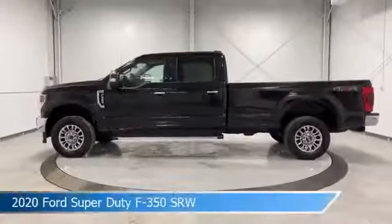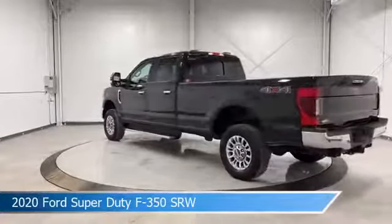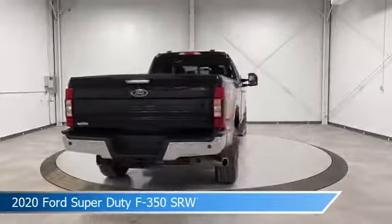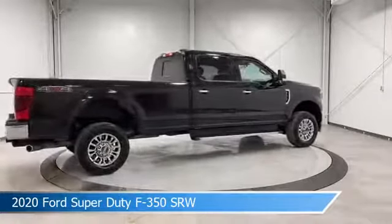Take a look at this 2020 Ford Super Duty F-350 SRW. Equipped with a 10-speed automatic transmission in Agate Black Metallic, this car comes with some great features including adjustable pedals, power windows, alloy wheels, Android Auto, and more. Come in and check it out today.